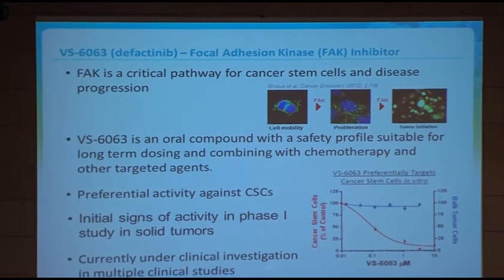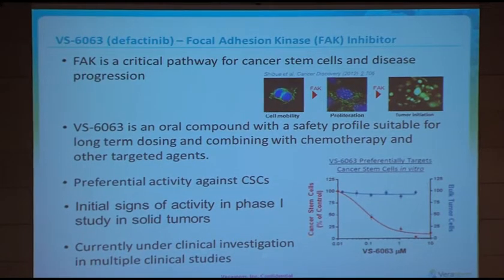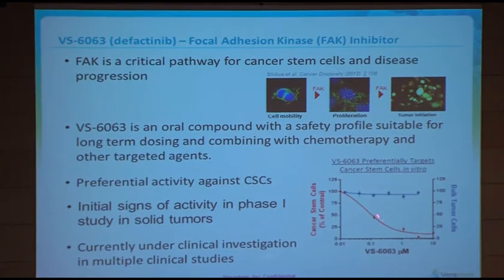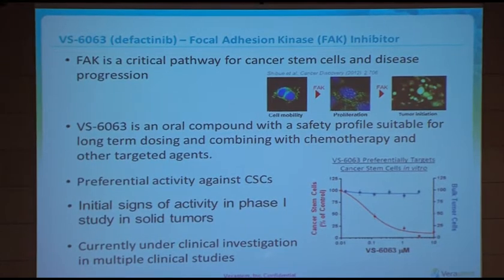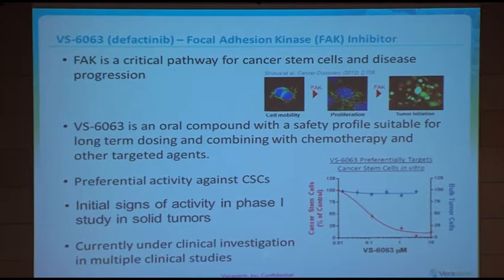In terms of the drugs — you've heard a lot about defactinib, which is the focal adhesion kinase inhibitor. We believe FAK is a critical pathway in cancer stem cells and disease progression, particularly around cell mobility, proliferation, and tumour initiation from a cancer stem cell perspective. 6063 is an oral compound with a safety profile suitable for long-term dosing and combining with not only chemotherapy but other targeted agents. It has been shown to preferentially target cancer stem cells — as you can see on this graph, the drug preferentially targets cancer stem cells compared to bulk tumour.